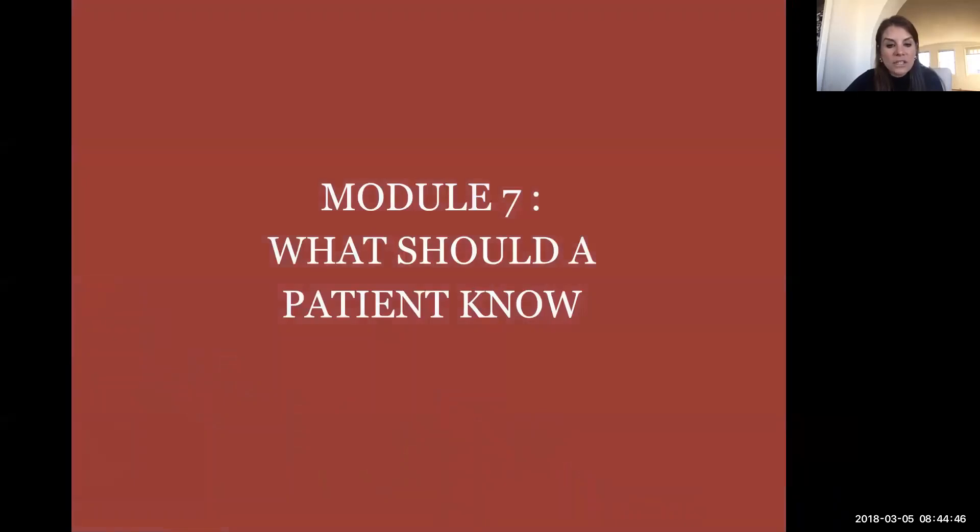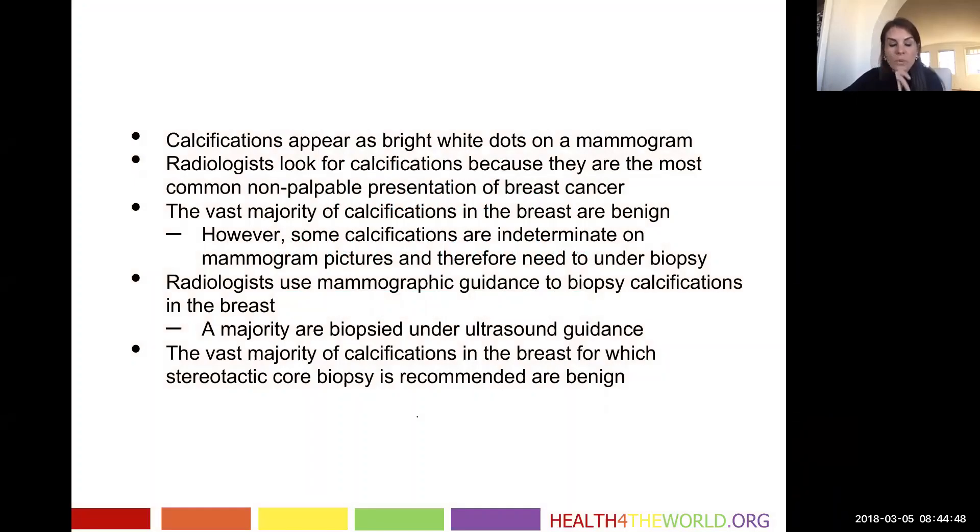This last module covers what a patient should know. It's very common that we call patients back for calcifications on a mammogram or recommend a biopsy. Calcifications appear as bright white dots on a mammogram. These bright white dots occur from a variety of processes in the breast, most of which are benign, but some may represent early cancer, particularly non-palpable breast cancers.